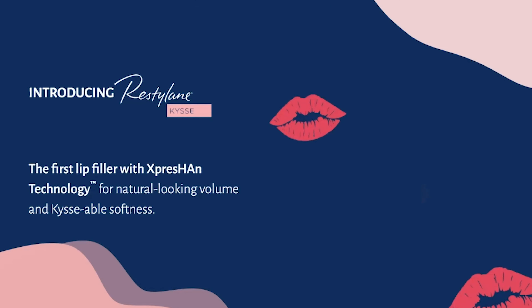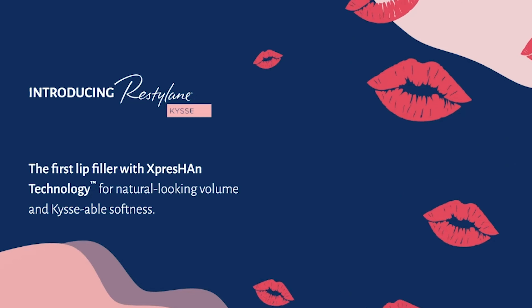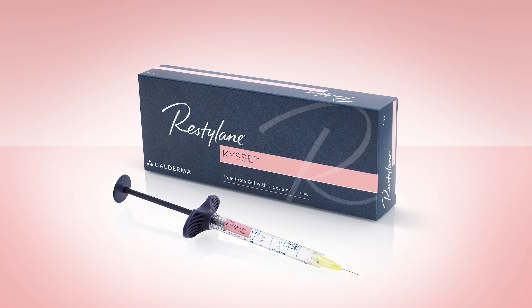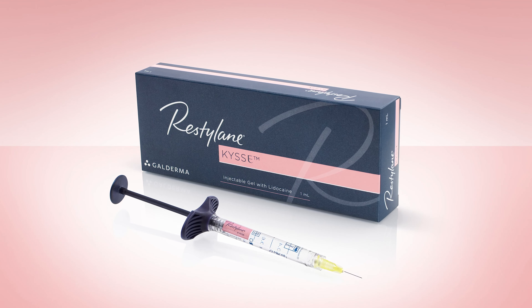It is a hyaluronic acid filler that's FDA approved not only for lip enhancement — for the redness of the lip, building a little body, helping with the border, which we call the vermilion border — but also helping with those stubborn little lines on the upper lip, which we call barcode lines.